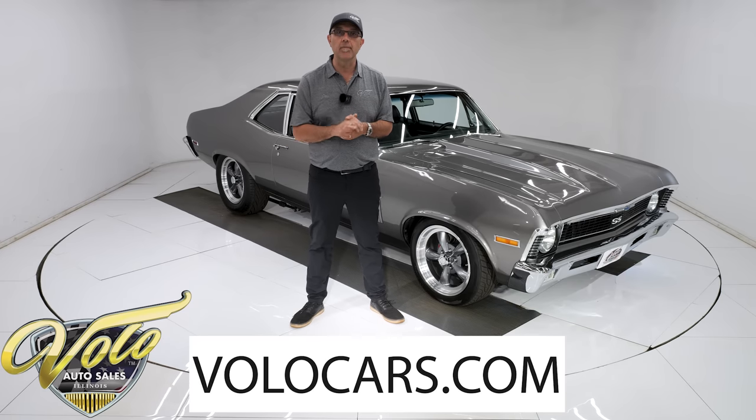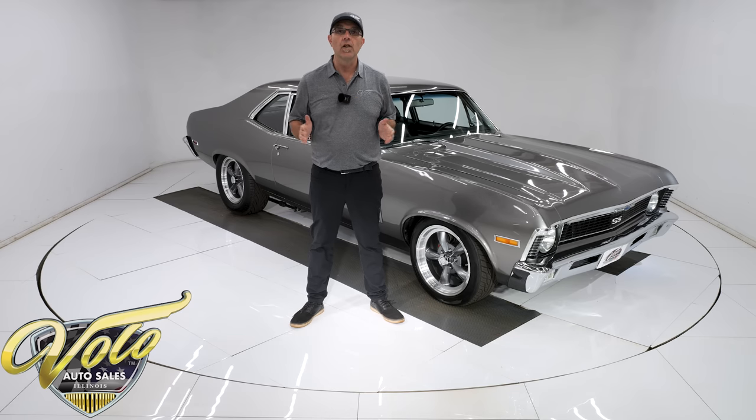Go to volocars.com — that is where you'll find a price tag on every car we have for sale, along with a monthly finance option. They only run 10% down and they'll finance most of my cars 12 or 13 years. That's at volocars.com.